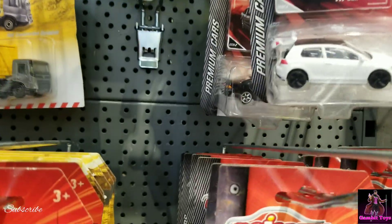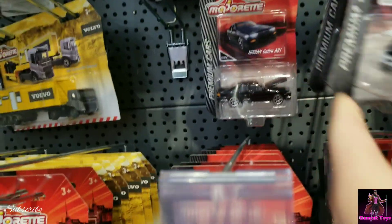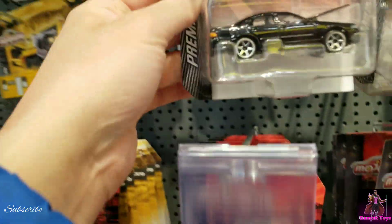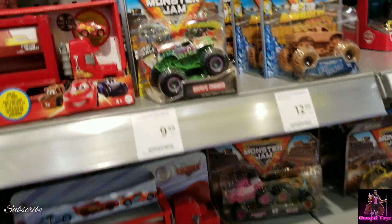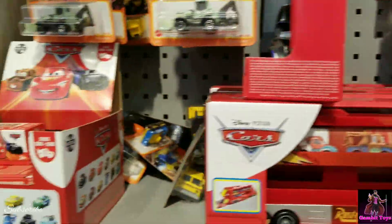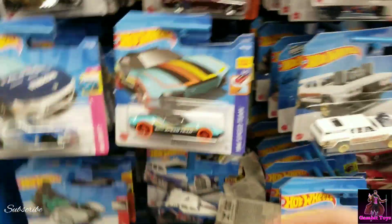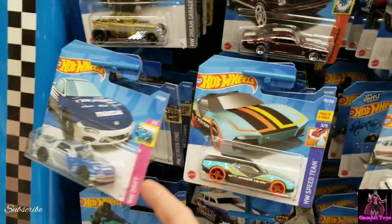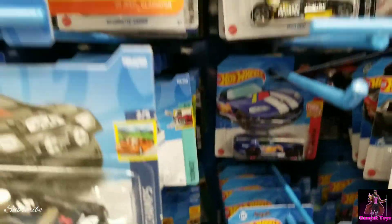There's a Dodge SRT Viper, a Golf, and a Saffiro — a Nissan Saffiro. Looking at the Matchbox section, we just have these guys right here. Cool Hot Wheels display — I'm sure they've been gone through. There's an RX-7 and Mustang Viper, which is cool.